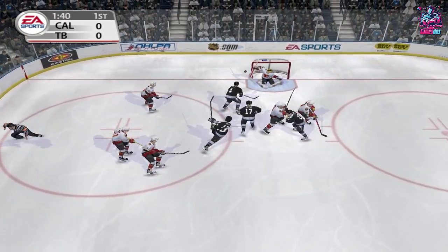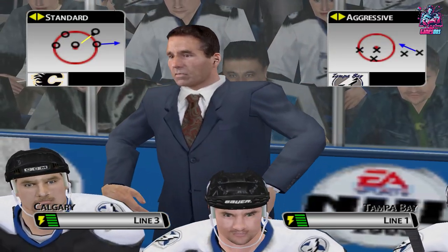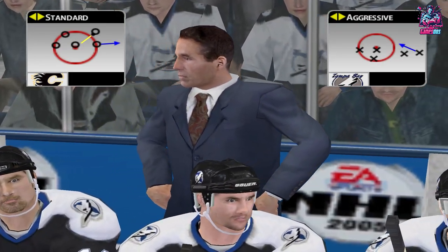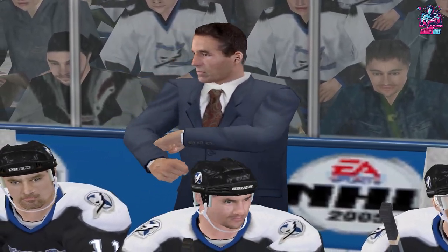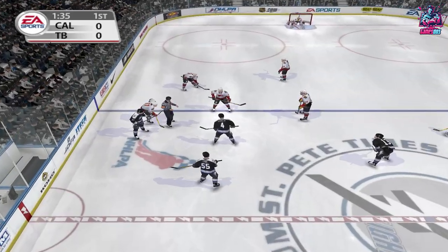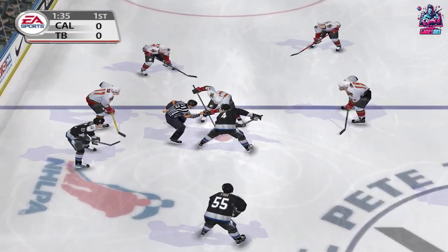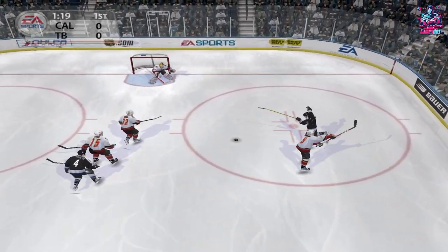The Lightning gets possession off the faceoff. Kiprasov turns it aside. Le Cavalier shoots the puck into the crowd. The players are lined up and ready for the faceoff. The faceoff goes to Tampa — it's passed back by Le Cavalier.